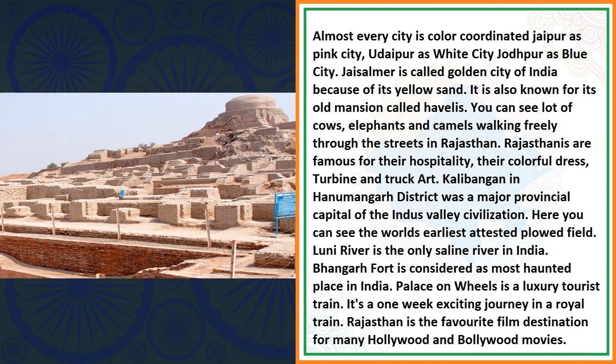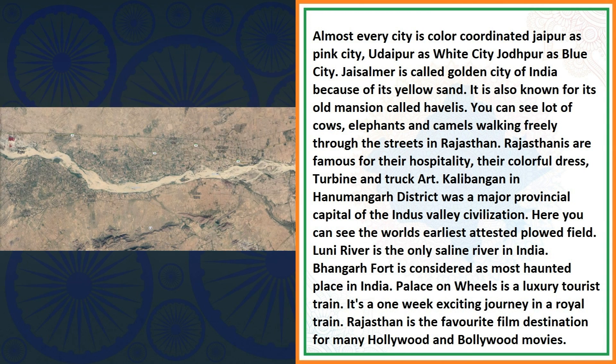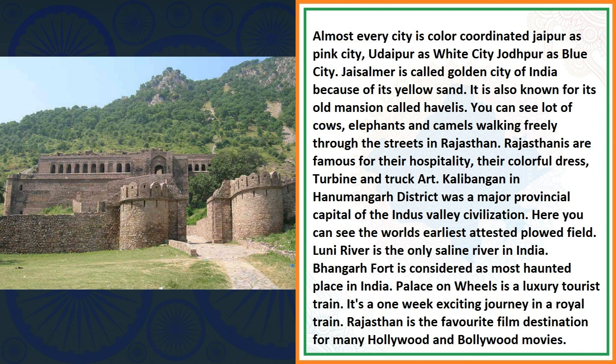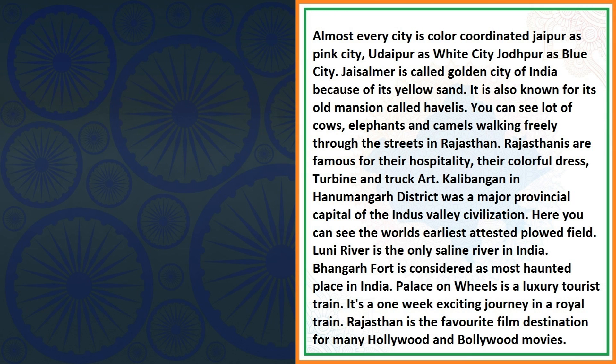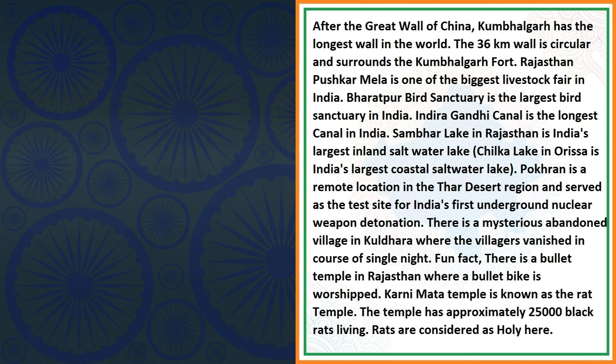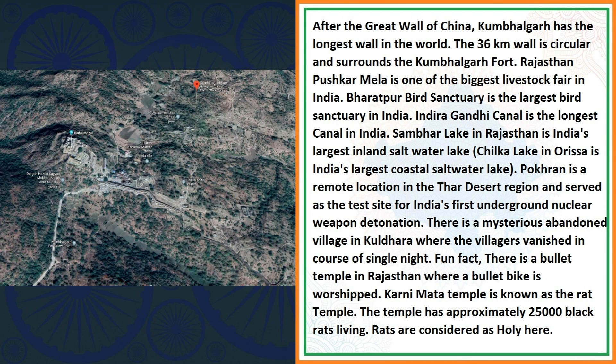Kalibangan in Hanumangarh district was a major provincial capital of the Indus Valley Civilization, and here you can see the world's earliest attested ploughed field. Luni River is the only saline river in India. Bhangarh Fort is considered the most haunted place in India. Palace on Wheels is a luxury train — a one-week exciting journey in a royal train. Rajasthan is a famous filming destination for many Hollywood and Bollywood films. After the Great Wall of China, Kumbhalgarh has the longest wall in the world; the 36-kilometer wall is circular and surrounds Kumbhalgarh Fort.